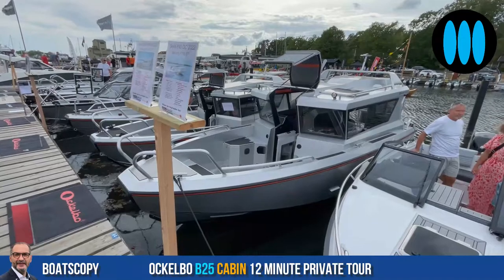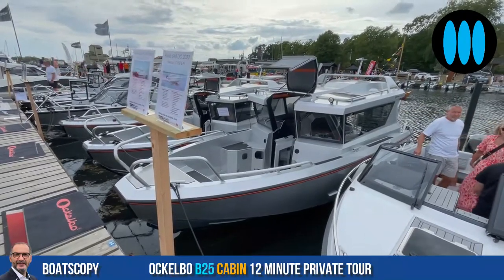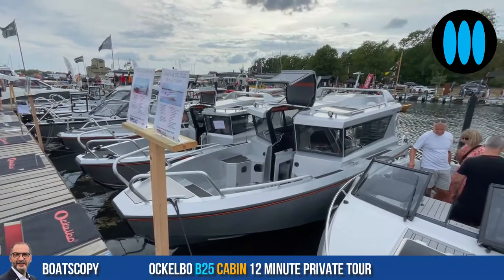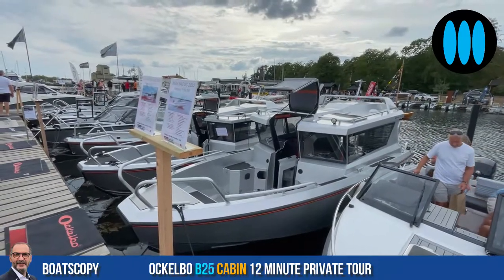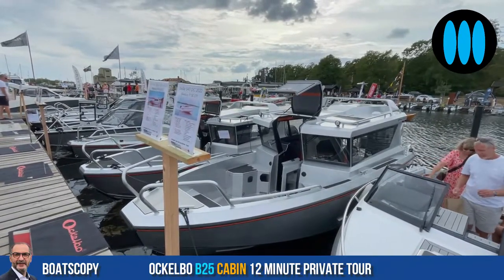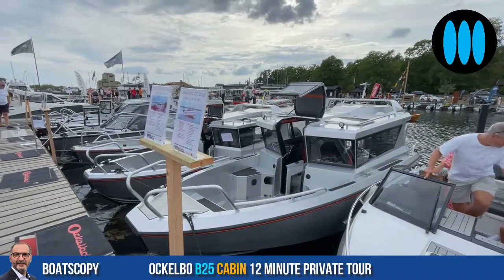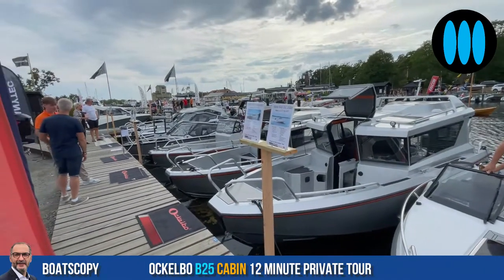Hello everybody and welcome to Boatscopy, a Boatscopy live from the Carlsson Boat Show in Sweden, a Boatscopy dedicated to a world premiere — the first walkthrough and presentation of the brand new Ockelbo Bay 25 cabin. For this private walkthrough, let's meet Michael Wax, sales director at Ockelbo.